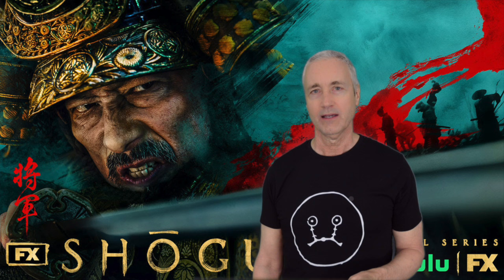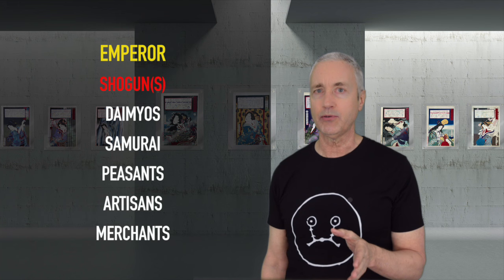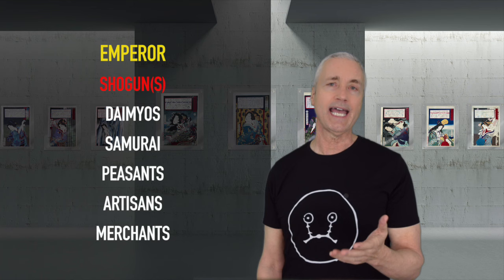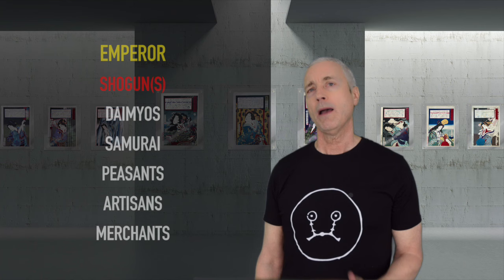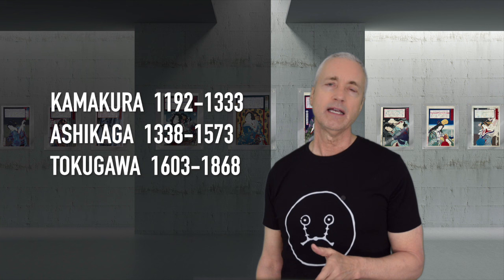First, some definitions. In Japan, the old feudal system hierarchy started with the Emperor, who was the spiritual figurehead and leader. Next are Shoguns, who governed the land and the military. Then the Daimyo, who were the regional rulers. Then the Samurai, the peasants, the artisans, and finally the merchants. There were three main Shogunates in Japanese history: the Kamakura, the Ashikaga, and the Tokugawa.